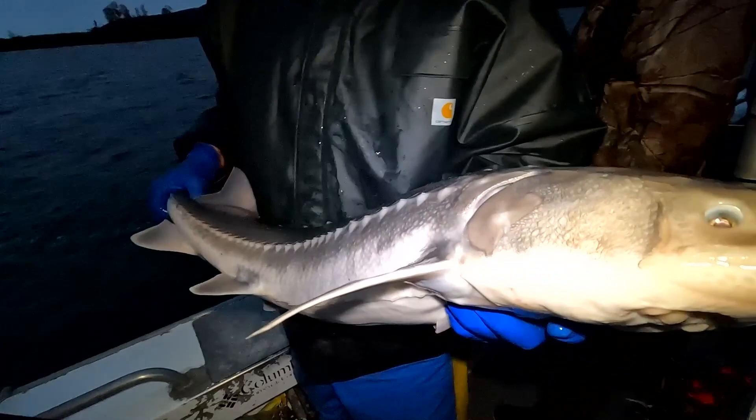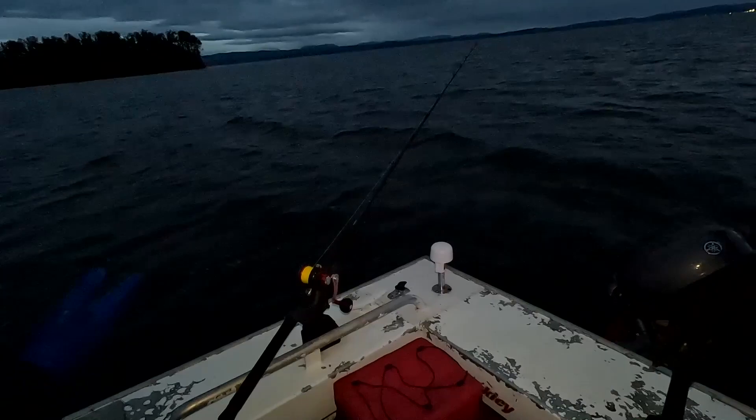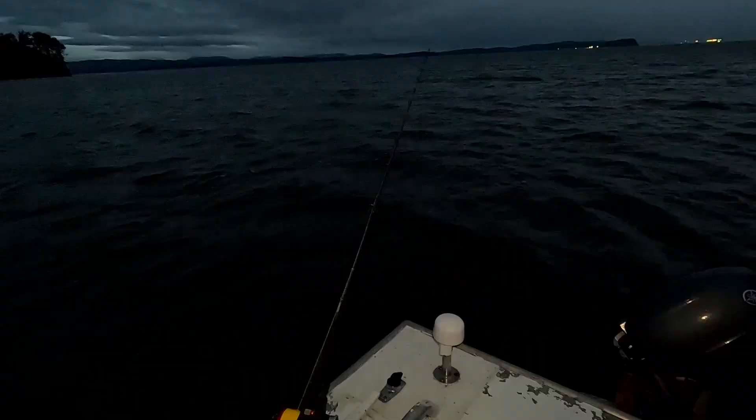Drew, you want to kiss the fish? You got to fill in for Gretchen — that's what Gretchen said. The back rod just got bit, the back rod just got bit.